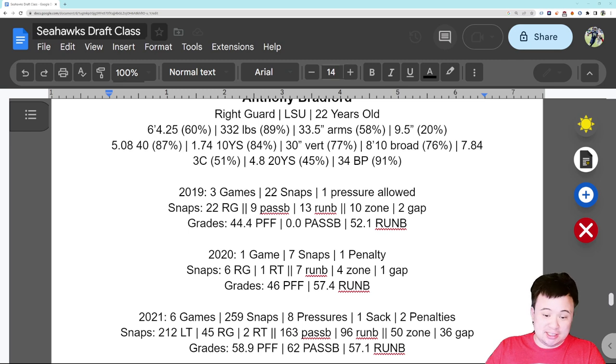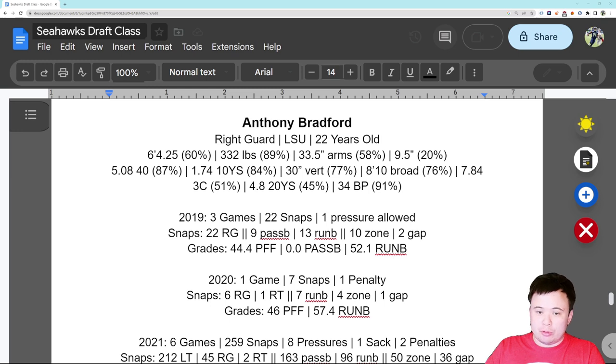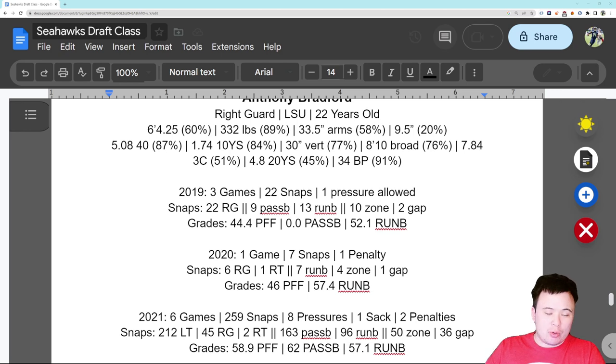Now we're talking about a guy who is 332 pounds, six-four and a quarter, with 33 and a half inch arms — so this is not really a left tackle. He played okay, but understand he's clearly playing out of position and doing the best he can. Six games, 259 snaps, 212 of them at left tackle. He allowed eight pressures, one sack, two penalties. He also played some snaps at right guard and right tackle. Of his run blocking snaps, a majority were in zone but also a decent number in gap.